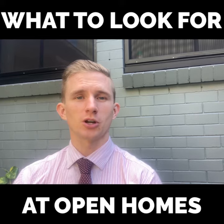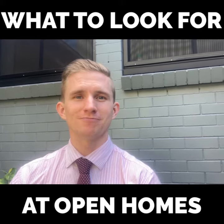I hope that gives you a rough outline of what to look out for at an open home, and hope to see you at one soon. Thanks for listening.